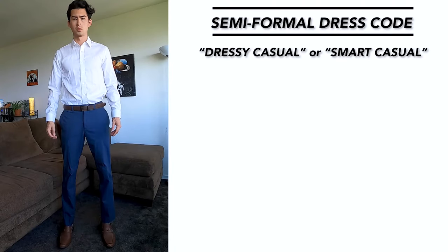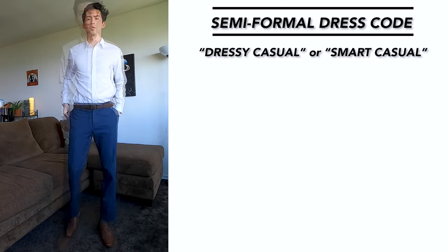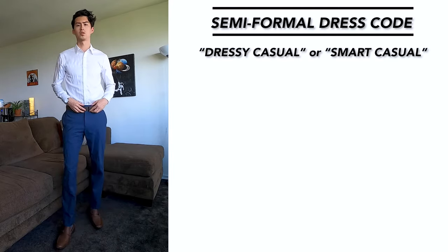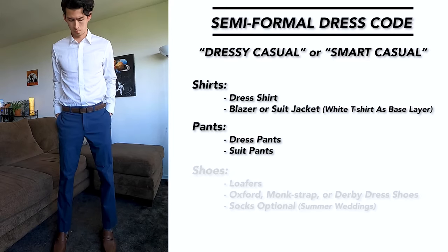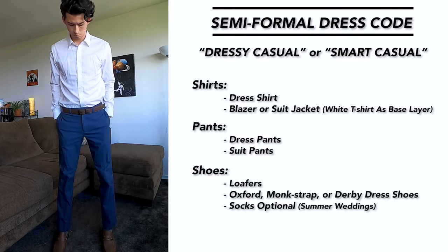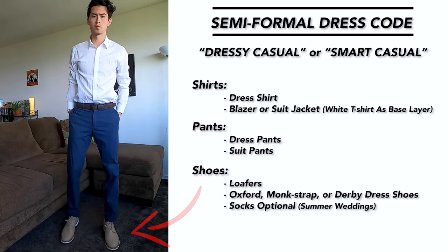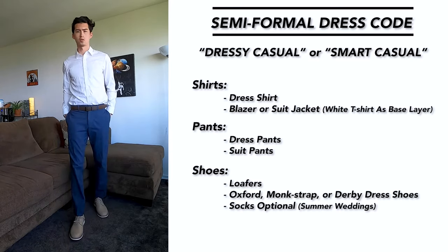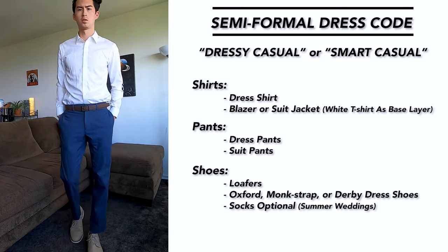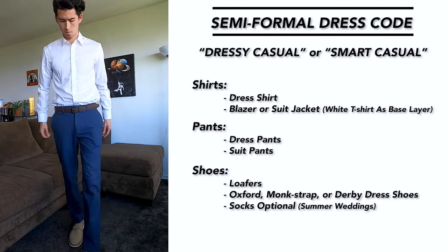For a semi-formal dress code — also known as dressy casual or smart casual — the basics are a dress shirt, some dress pants, and dress shoes. I'll usually stick with the basics but throw on some fancier dress shoes to give my outfit a little more character. A tie isn't really necessary for this type of dress code, and if you wanted to, you could throw on a blazer or suit jacket, but it just depends on how hot and humid it is, especially for a summer wedding.